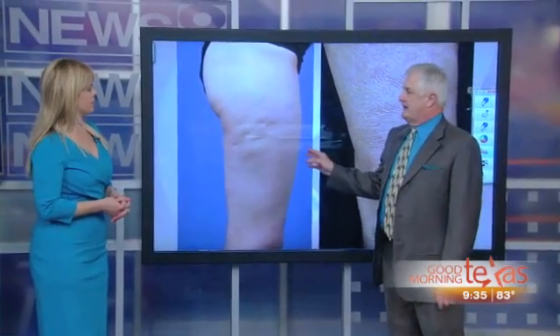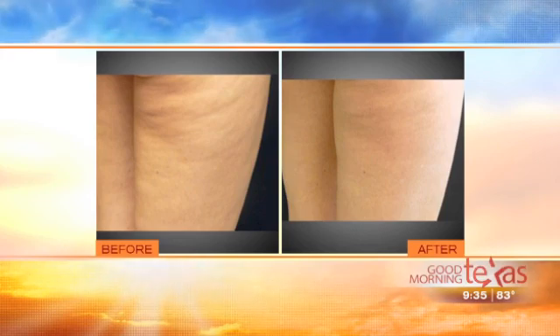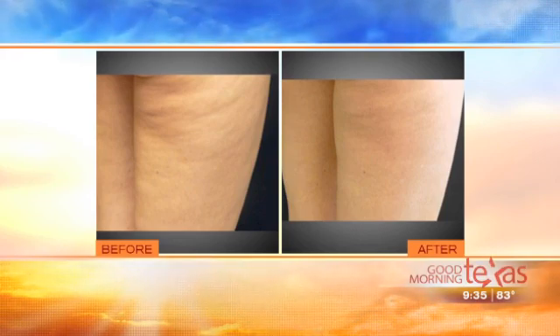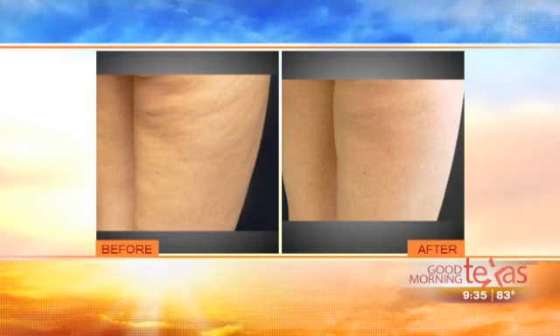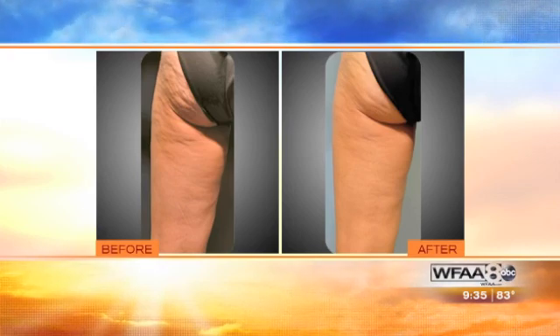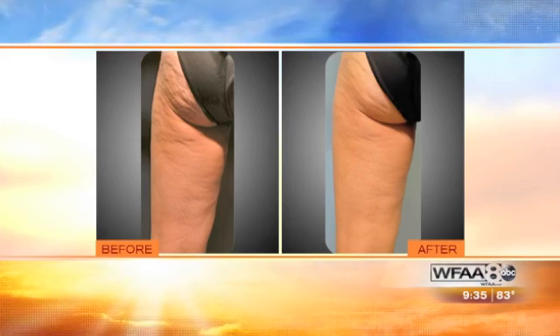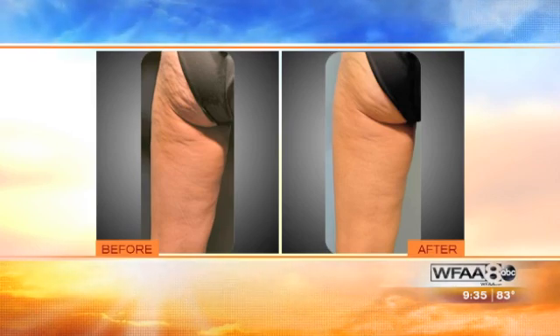For folks with classic cellulite, we like to start with Smooth Shapes. We've been getting really good results with that — really nice results. The literature shows 85 to 90% of patients respond, and you can see a really dramatic improvement in the classic type of cellulite with Smooth Shapes. So this is where we usually start.